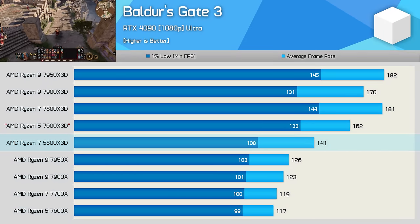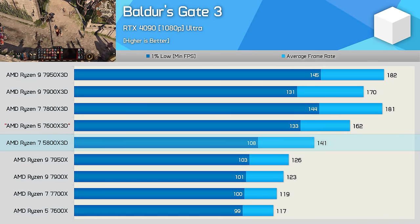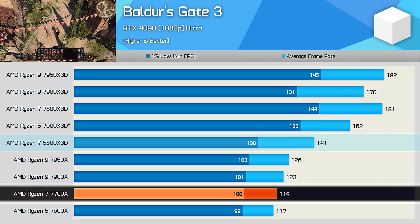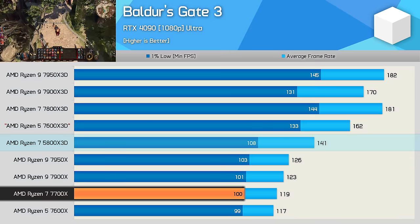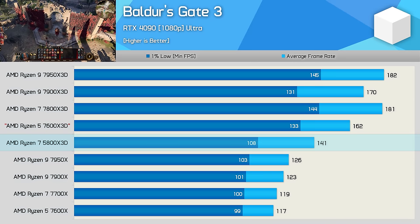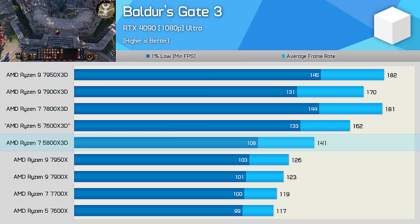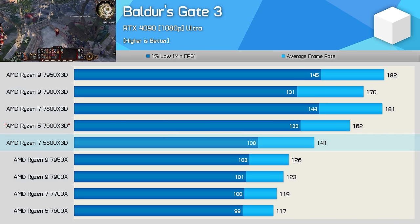Starting with Baldur's Gate 3, the 5800X 3D is around 7% faster in this test compared to the last time we benchmarked it — likely due to a game or GeForce driver update. We're now seeing 141 FPS on average, making it 18% faster than the 7700X but 22% slower than the 7800X 3D. Focusing on 1% lows, it's just 8% faster than the 7700X and 25% slower than the 7800X 3D. Performance overall is certainly excellent. We also have the better-value 5700X 3D, which is only 4-5% slower than the 5800X 3D, so it's basically the 5800X 3D in this video.